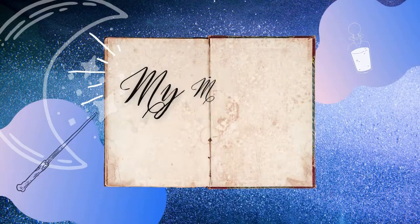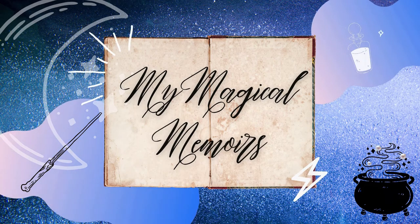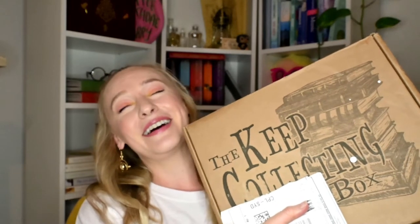Hello Magical Ones, it's JJ. Welcome back to my channel. This is my first video of the year and what a video to start on because I have with me the Keep Collecting Box. Oh my god, it's finally here. It has been a long wait — I knew when I ordered it it was going to be like four, five, maybe even six months because it was like a pre-order situation, but it's here and I'm so excited. I'm just going to get right into it because who can wait any longer?